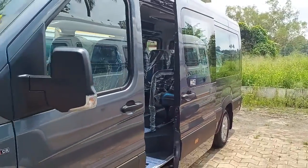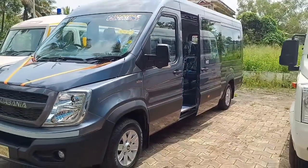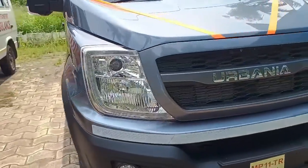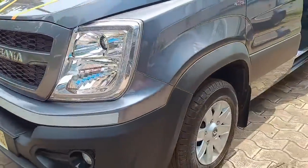Gross vehicle weight is 4,610kg. Fuel tank capacity is 70 litres. Ground clearance is 200mm. Tires are 16-inch tubeless radials. Force Urbania comes with a 3 years or 1,50,000km warranty.